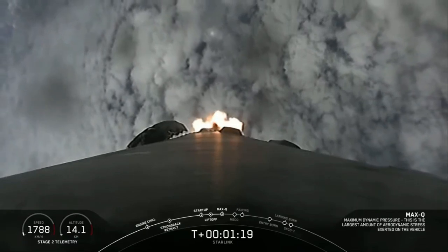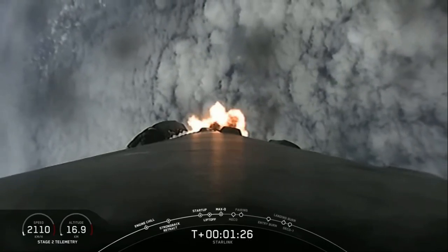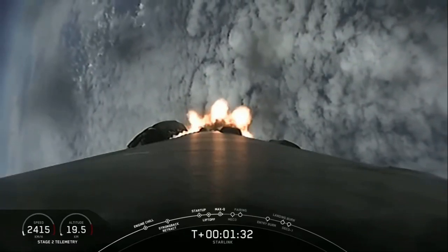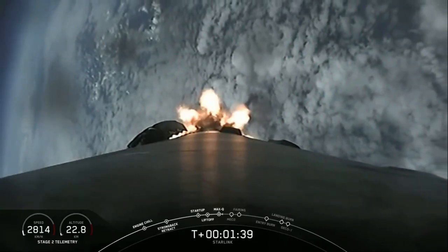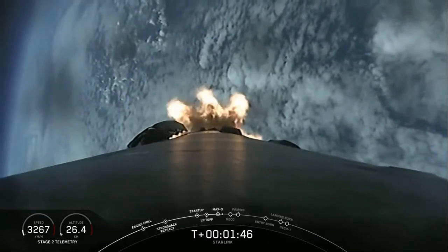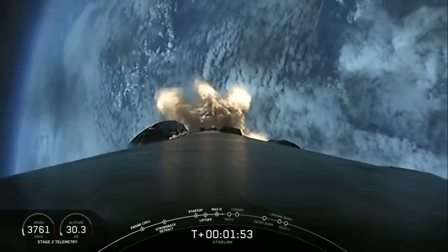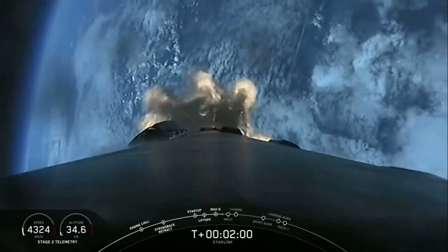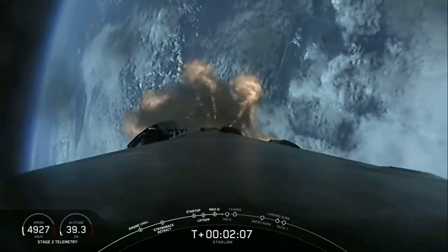In about a minute we will have three events happen very quickly: MECO or main engine cutoff, stage separation, and SES-1 or second engine start one. Main engine cutoff is where all nine M1D engines shut down to slow the vehicle down in preparation for stage separation. After separation, SES-1 is where the MVAC engine lights up for its first burn and propels the second stage along with the Starlink satellites to orbit. We have two burns of the Merlin vacuum engine on today's mission.